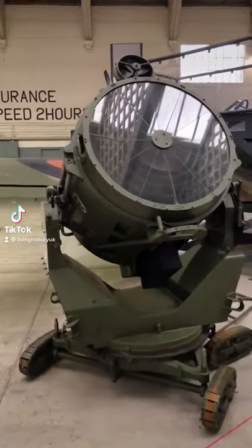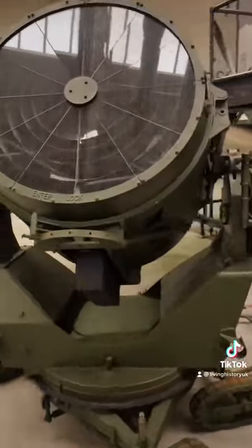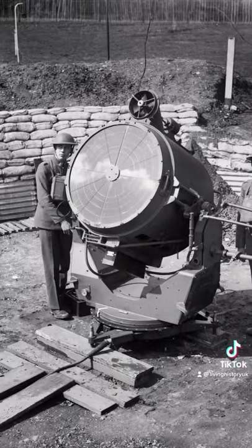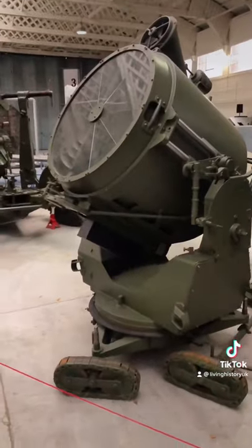This is a World War 2 searchlight. Searchlights were used extensively during World War 2 by the United Kingdom. Their role was to pinpoint enemy aircraft in the night sky, and help draw gunfire from the AA batteries onto the enemy aircraft. These played a vital role during the Blitz.